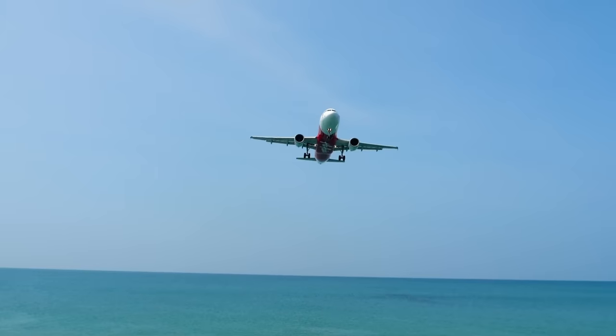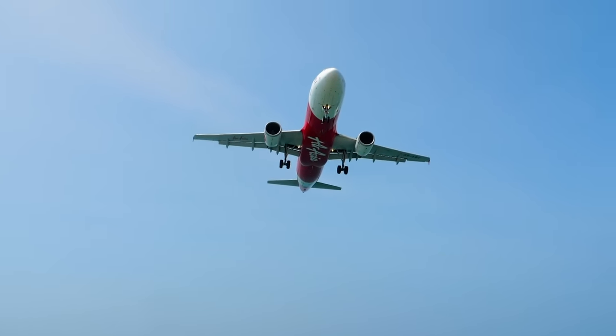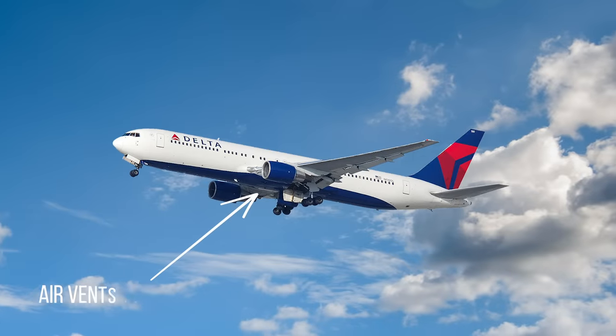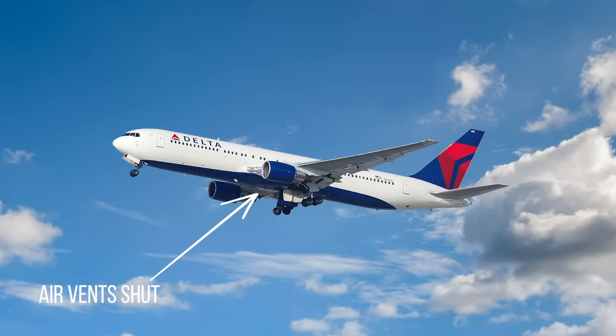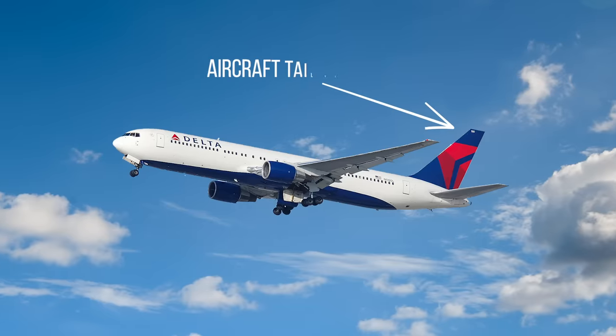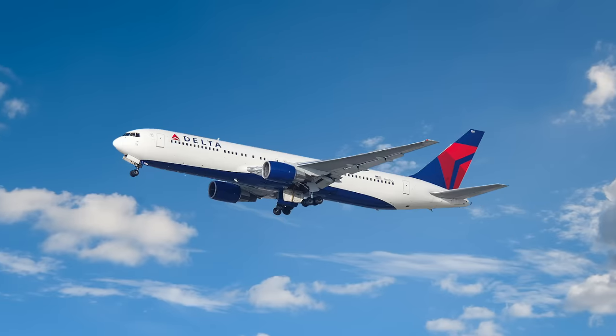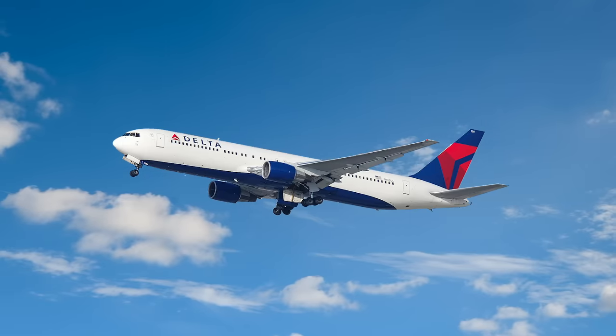Where possible, pilots must try to prepare for their emergency water landing with the following taken into consideration. Air vents should be shut to prevent water seeping in. The UK Civil Aviation Authority also recommends that pilots land aircraft tail down. This will avoid a high impact on the nose of the aircraft and potentially allow for better flotation.